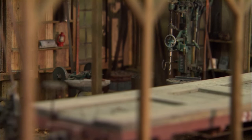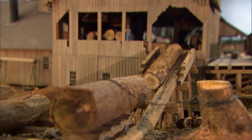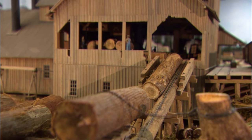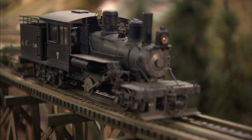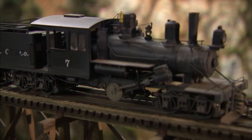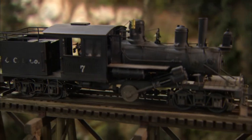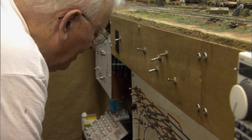The Coon Creek Lumber Company layout's realism doesn't stop with the way it looks. Lou has also added recorded sounds to enhance the overall experience. While all of the ON3 locomotives are equipped with sound systems, Lou also has his own recordings of geared locomotive noises. Speakers and tape recorders are tucked under the layout where Lou can operate them.